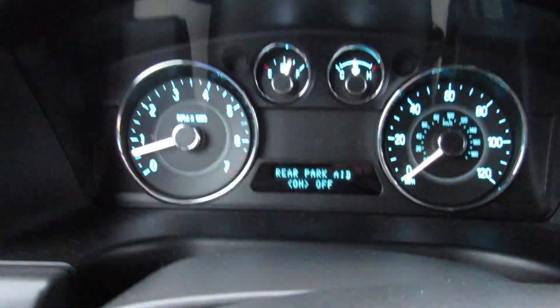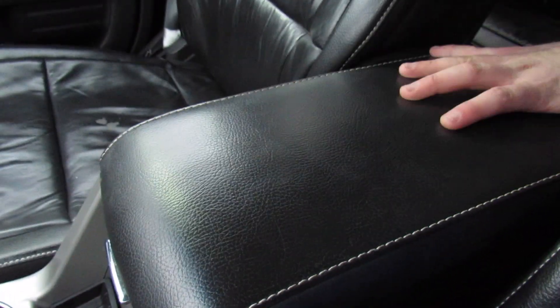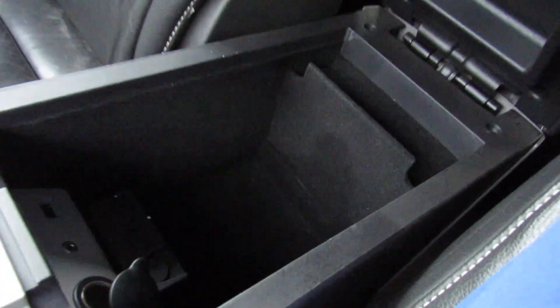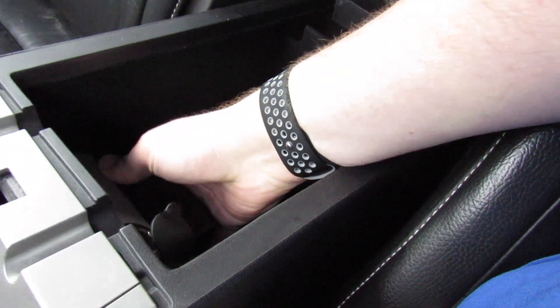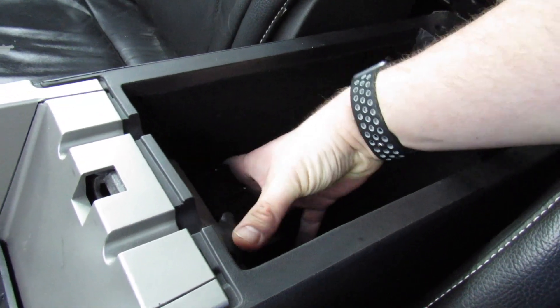This one is equipped with rear park assist, as I mentioned. Storage back here, and you do have a padded leather armrest with stitching on top — same stitching as the seats. Inside of here you do have a removable change storage tray, as well as your USB port, auxiliary in, and a power outlet.